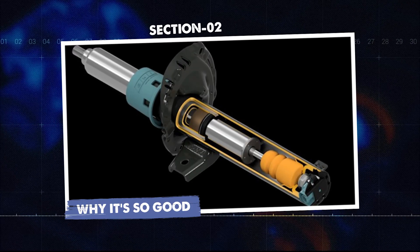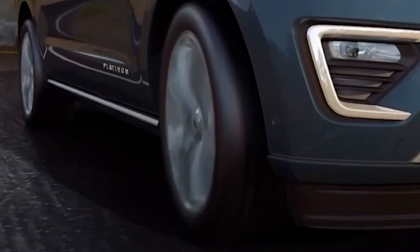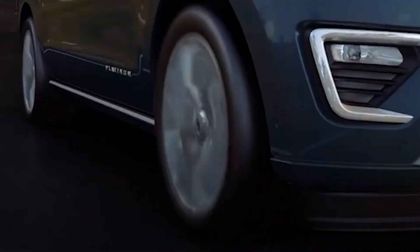It's like having a race engineer riding shotgun, making suspension adjustments in real time, faster than any human or mechanical system could ever dream. Section two: why it's so good. Plenty of cars claim adaptive suspension, but magnetic ride control is in another league.